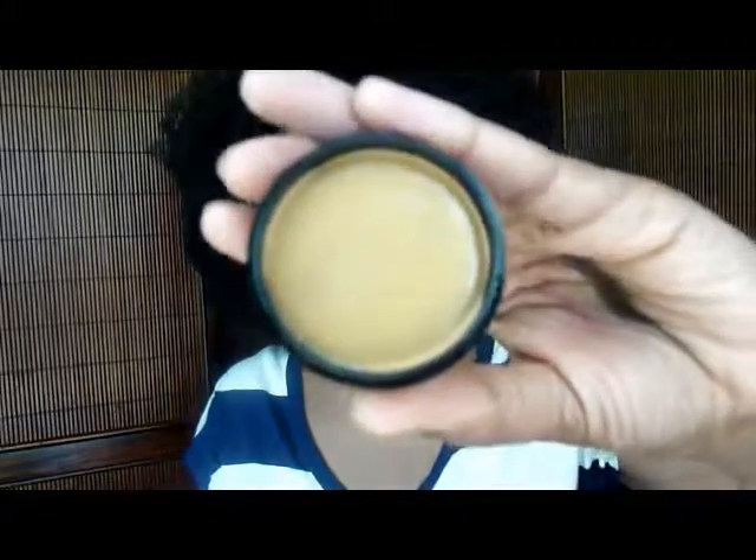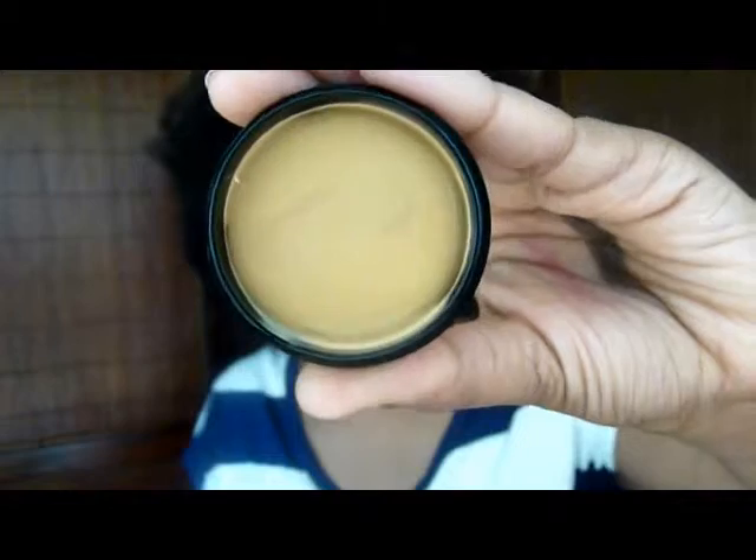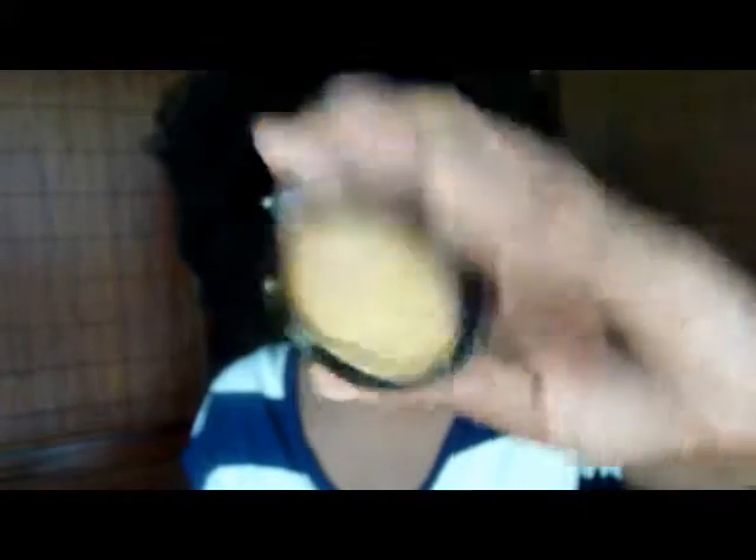Next up is Calmaron — I wasn't familiar with this line before the show but I decided to get a few things. This is a cream makeup in a medium dark shade — it looks a little light, I probably should have gotten a shade darker. I also got some lip creams from them; this one is in Sunburst.